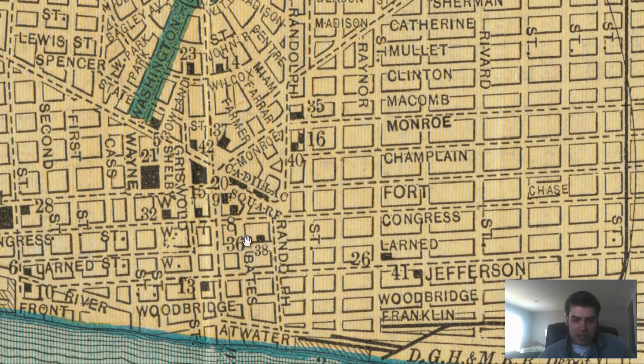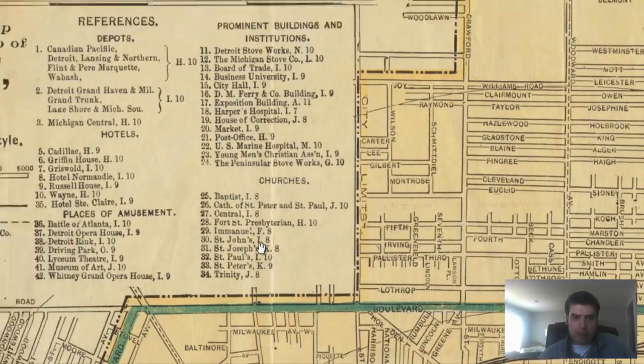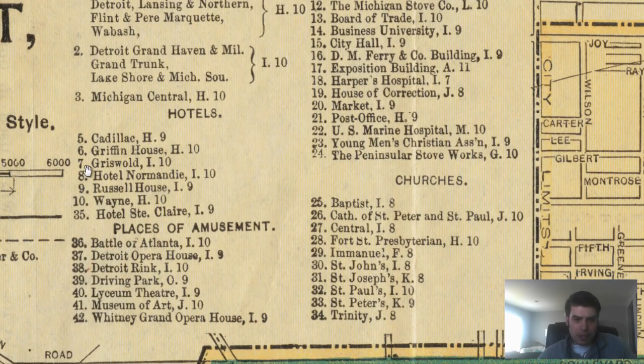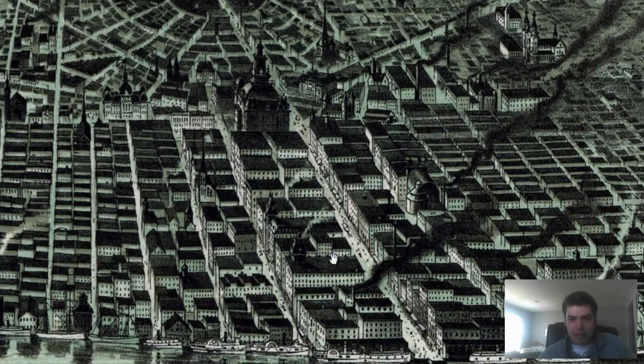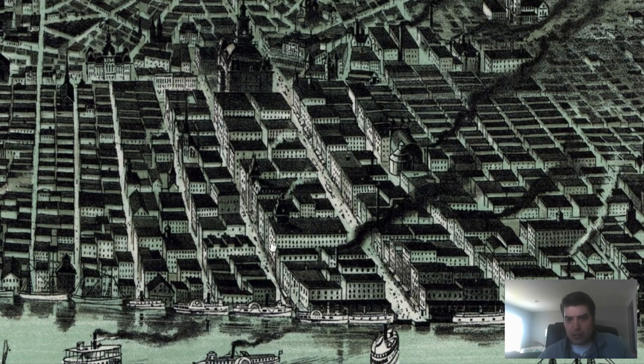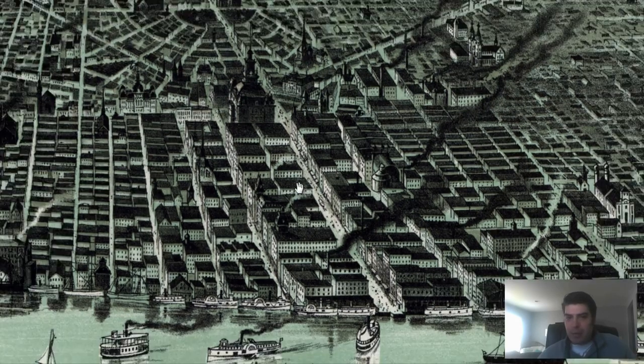Let's see what some of these other buildings are. Seven, right here, just ahead of City Hall. That's a hotel — Griswold Hotel. Let's look on the bird's eye. The hotel is located generally in this location. The bird's eye doesn't give us numbered locations, so we have to use the other map, but I can generally assume that hotel is right around here, probably on this major street side.